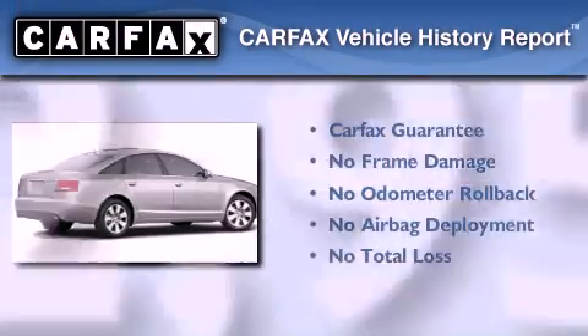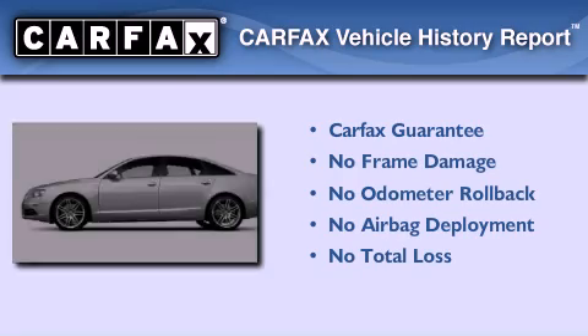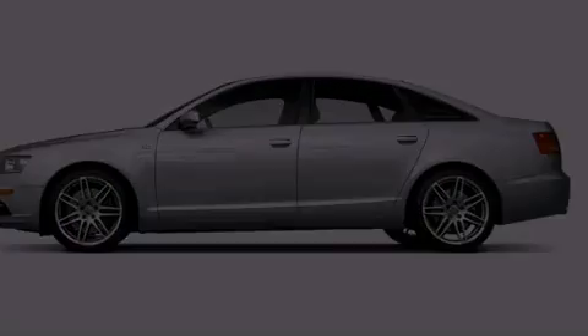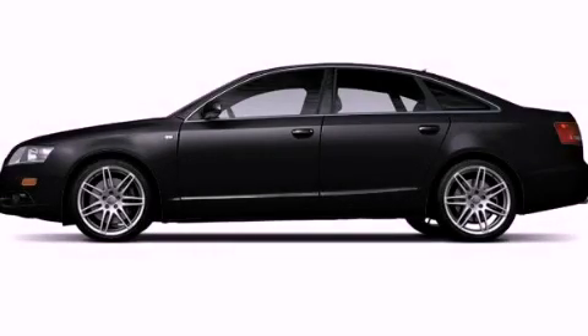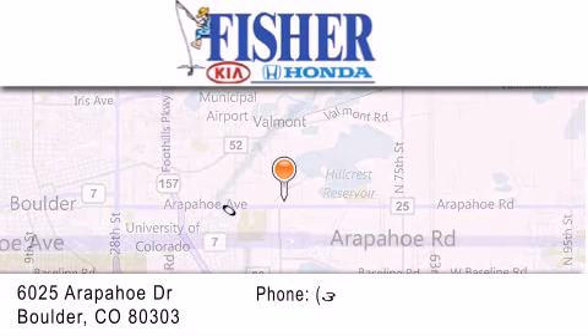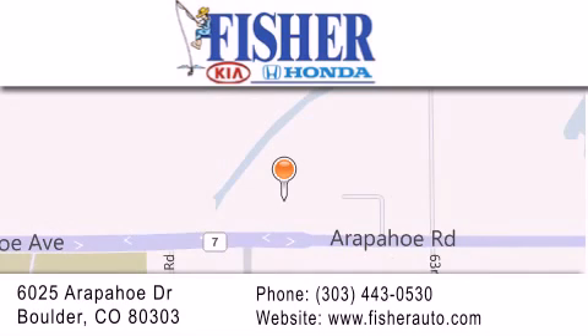Not to mention that this Audi qualifies for the Carfax buyback guarantee. We hope you found this video informative. Please contact us today. Fisher Auto is located at 6025 Arapahoe Drive in Boulder. Our goal is to exceed all of your expectations to ensure that you'll return for future visits.